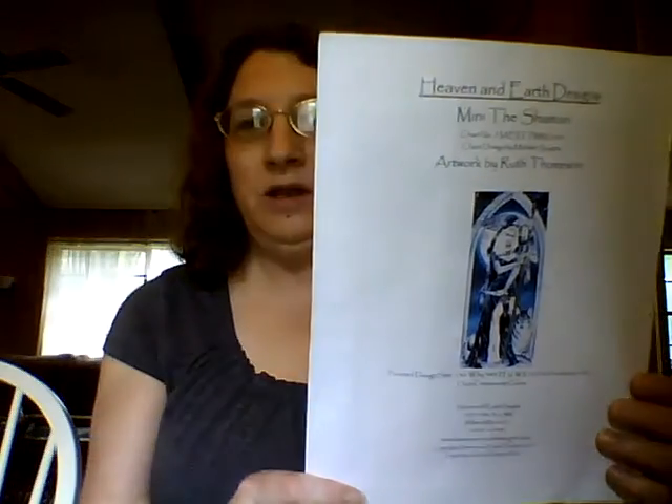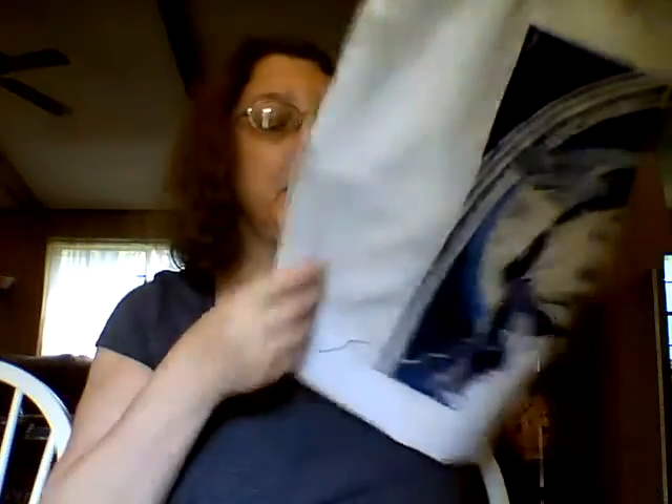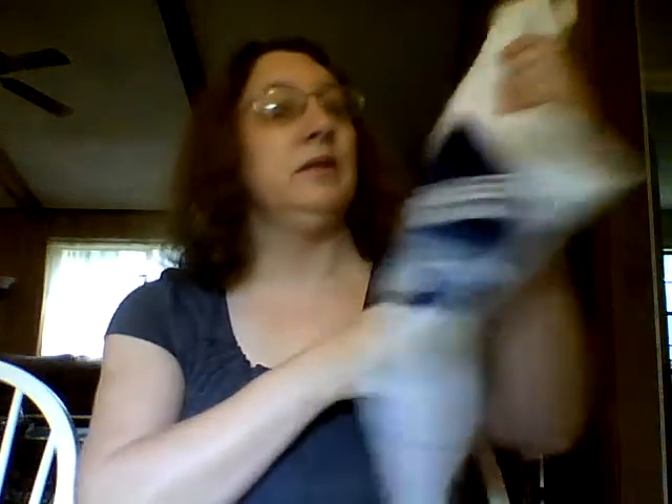Then I've got another Heaven and Earth Design — that's what I'm doing for my son. I've been working on it for a pretty long time. It's called Minnie the Shaman, but I have started making some pretty good progress on it. That's what I have on that. This is also on a sparkly fabric — I believe it's 18 count.